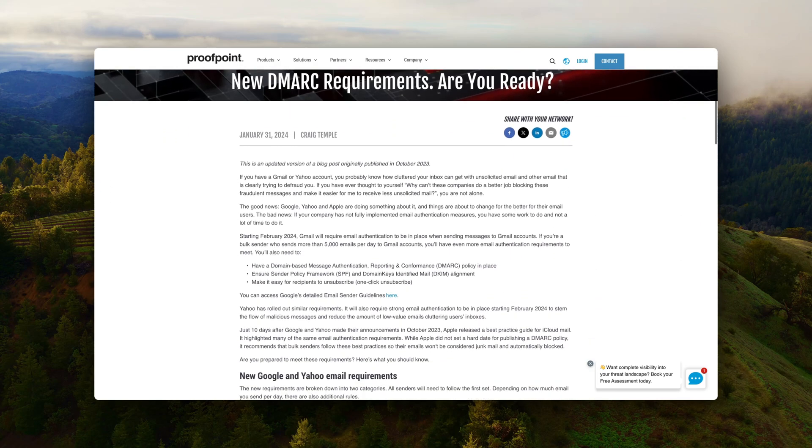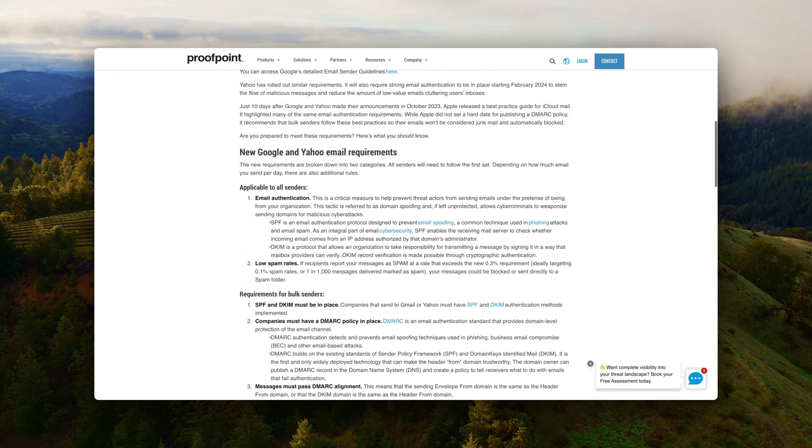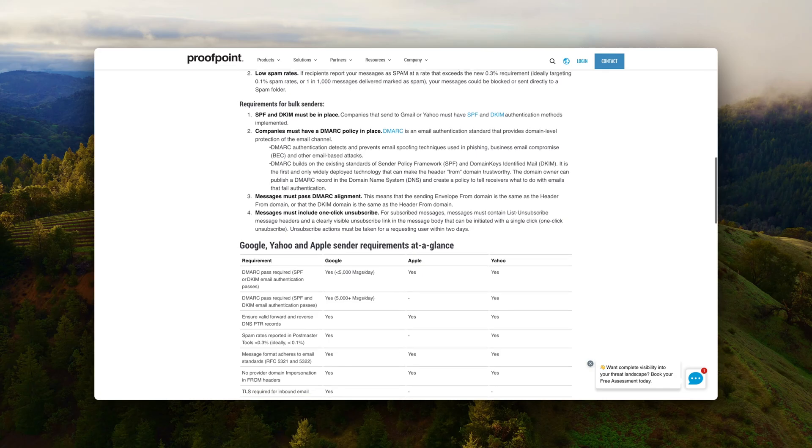From 1st of March, you have to verify your sender verification. There's a requirement from Gmail and Yahoo, and you can also do this through Cloudflare. So Cloudflare just has so many benefits to offer, and you can do it all for free. Next up, you have to choose your hosting.